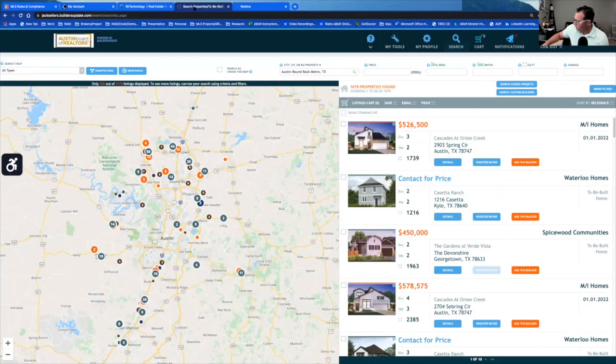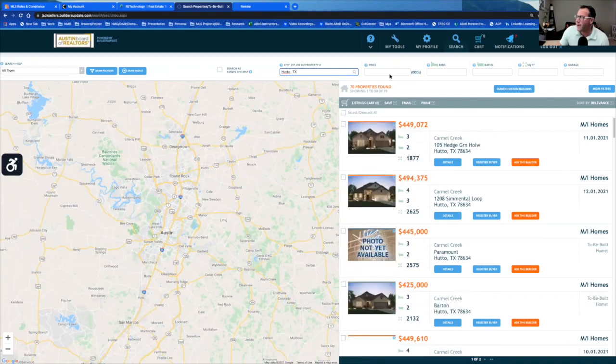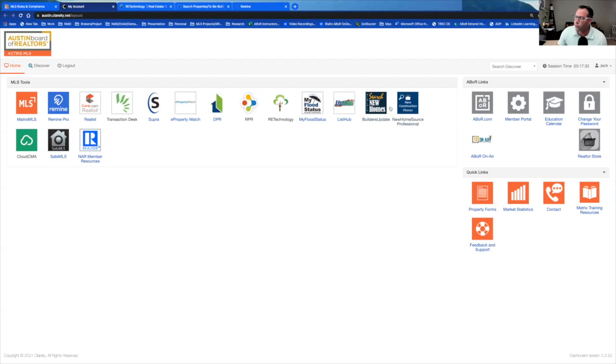I'm going to open up Builders Update. Both tools have different inventory from different builders, so you can check both. It's kind of like Matrix — there's a map, and to the right you can filter by criteria. Here I've typed in Hutto and you can see all the new construction. The map is interactive and you can save, email, and print results. But the best thing is you can register your buyers so that if they go to a builder without you, they're protected because you've already registered them.